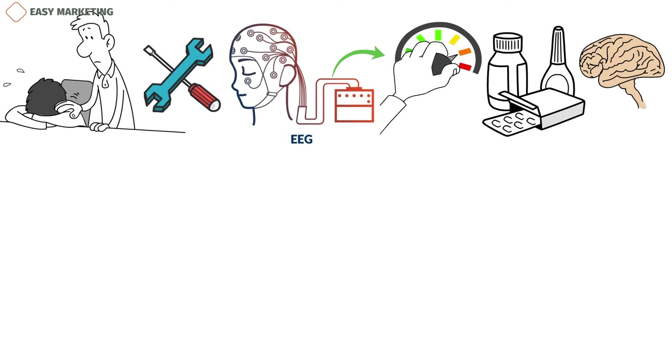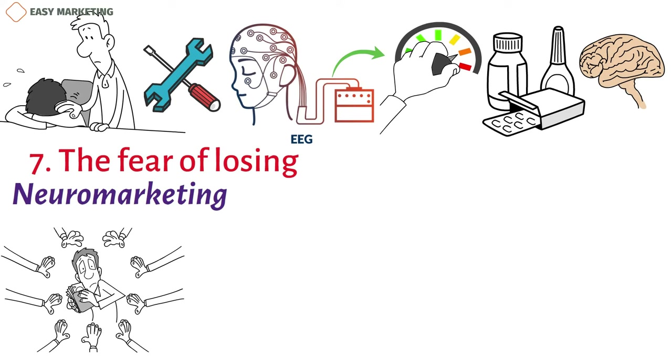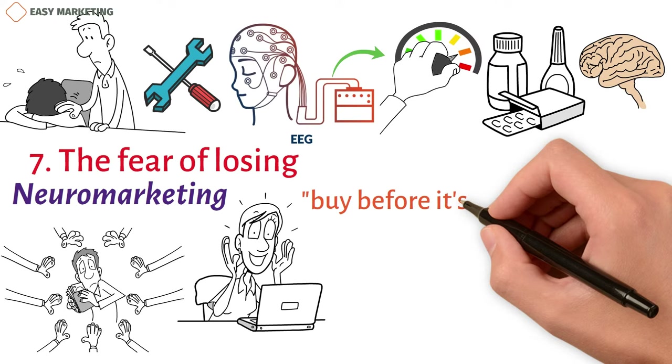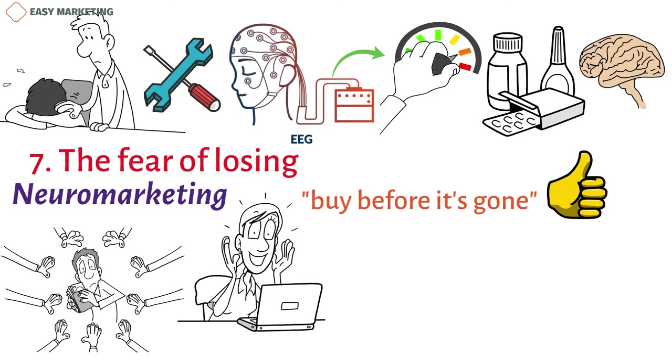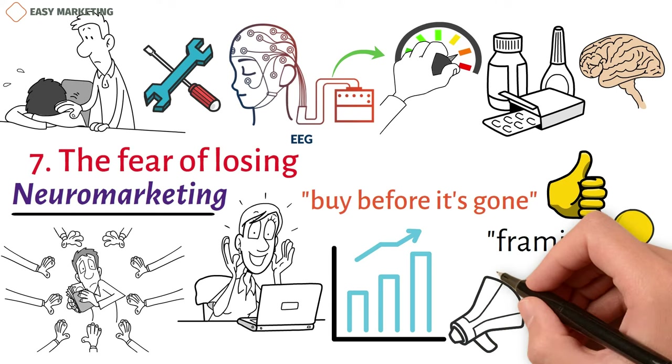7. The Fear of Losing. Neuromarketing has found that people really don't want to lose out. People worry about what they could lose as well as what they could win. Because of this, buy-before-it's-gone tactics work very well. When the other choice is presented as a loss, people are much more likely to buy. This is why framing is a very important idea in neuromarketing — ads help people make decisions in a way that makes them more likely to spend money.